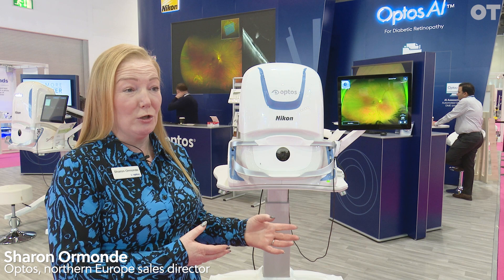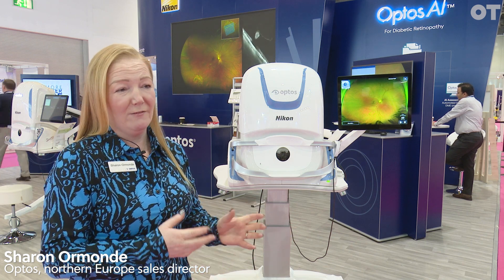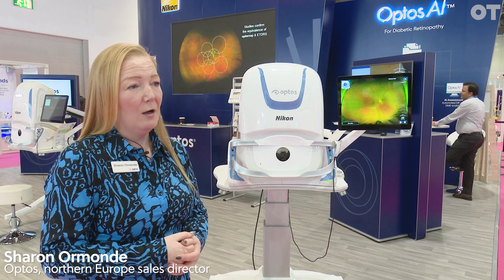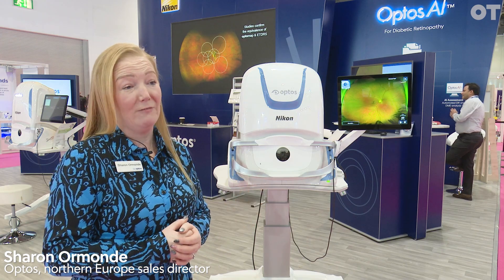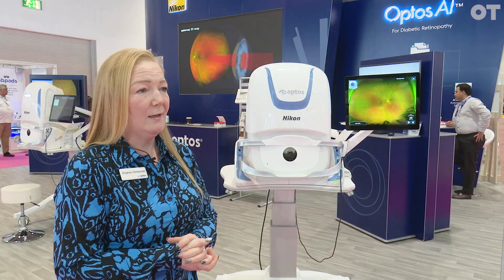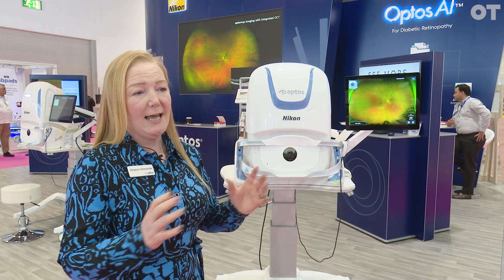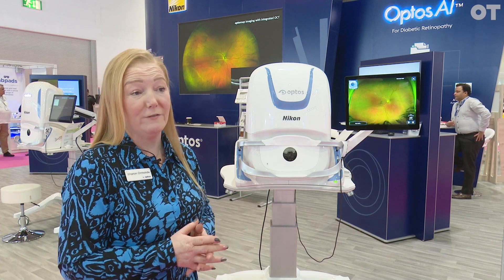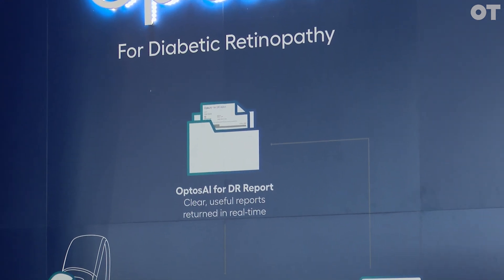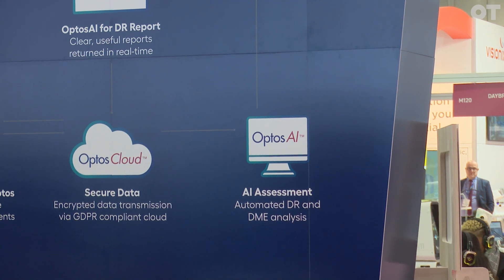We're showcasing our core technology, which is ultra wide field retinal imaging. We now have multimodal devices which incorporate OCT. We're also launching our AI and cloud platforms, which are relatively new. It will give clinicians the ability to detect diabetic retinopathy across an ultra wide field view — we are the only company that will offer that detection across an ultra wide field view.